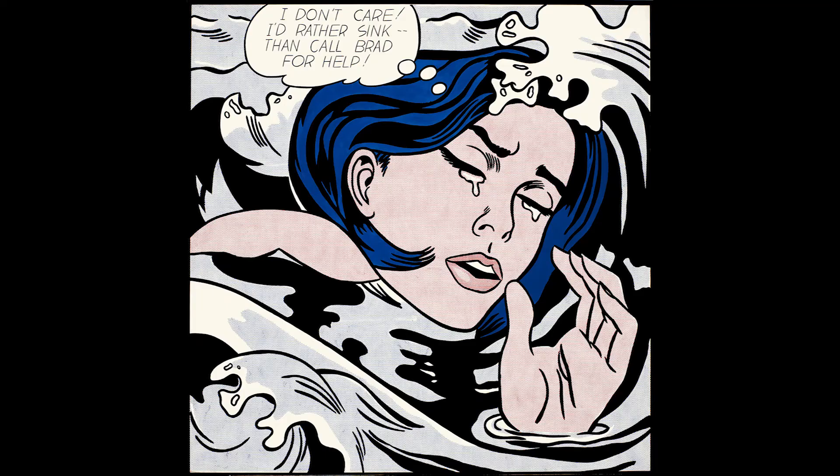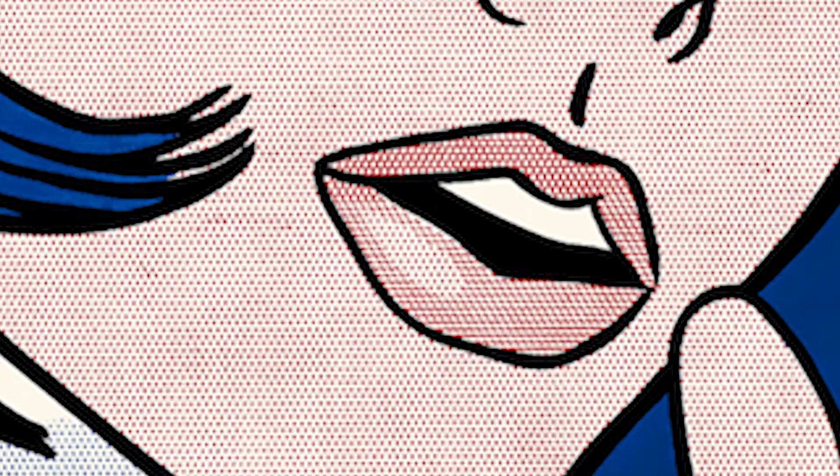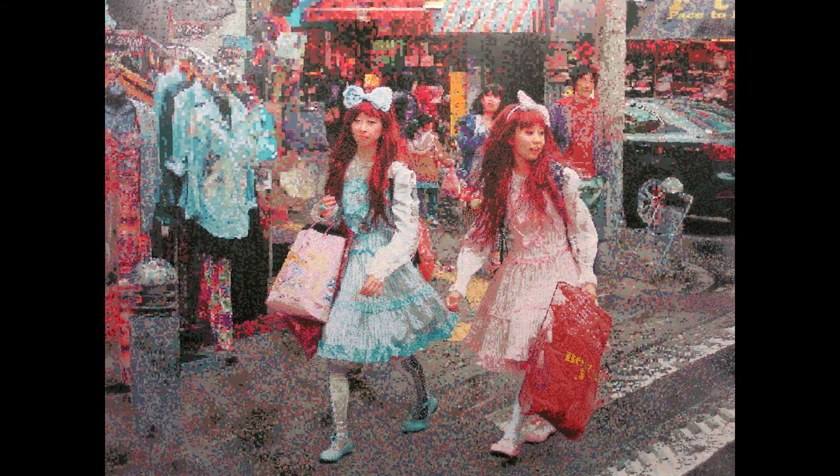These globs remind me of Lichtenstein's Ben-Day dots. You look at paintings like 'Drowning Girl' and you see these little circles of paint emulating comic books. That's what I get from this — that's clearly an inspiration behind the technique here.